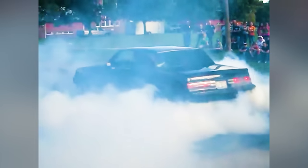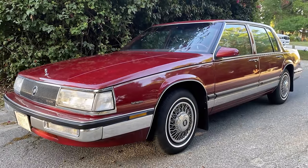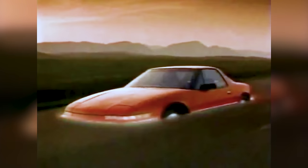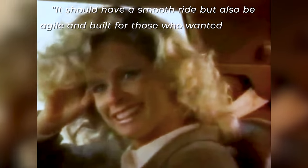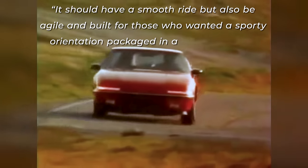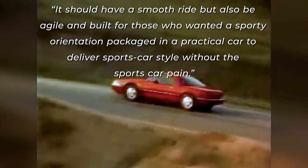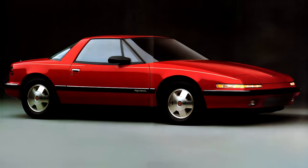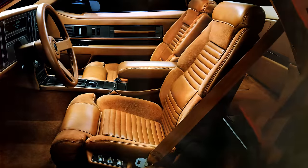It wasn't a performance car thematically related to the Grand National, and it wasn't a chrome-trimmed, fake wire-wheel hubcap grandpa-mobile either. Buick's rationale for creating the Riata was that it should have a smooth ride, but also be agile and built for those who wanted a sporty orientation packaged in a practical car to deliver sports car style without the sports car pain. And that's a muddled corporate marketing message saying it looks okay, like it might have performance, but it really doesn't — but it drives nice, we guess.